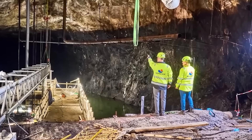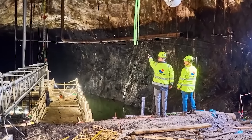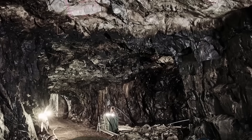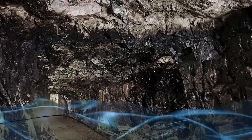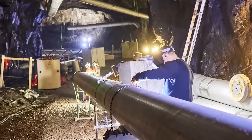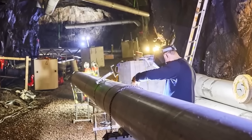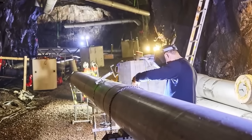The Swedes also have caves under the city of Västerås, located 62 miles west of Stockholm. But these aren't just ordinary caves — they're filled with water heated to 203 degrees Fahrenheit. They're part of the heating system as well, and many call these underground spaces an innovative solution. Let's take a closer look at how it works.